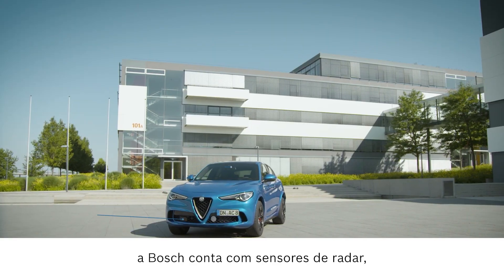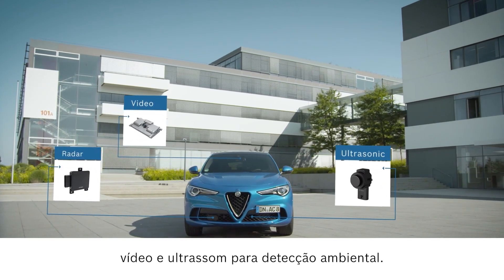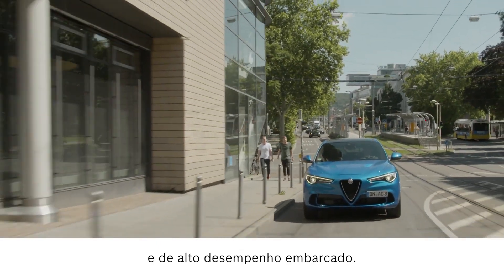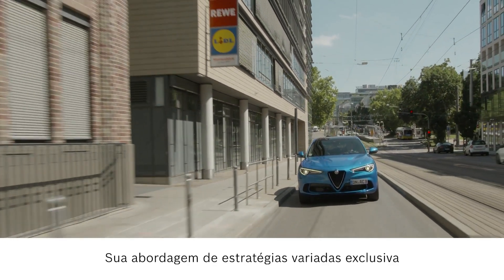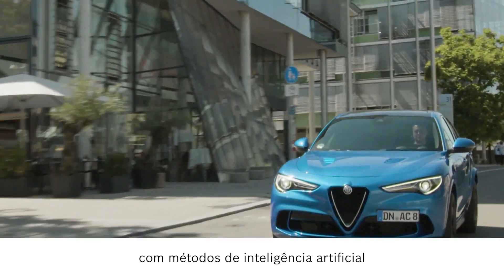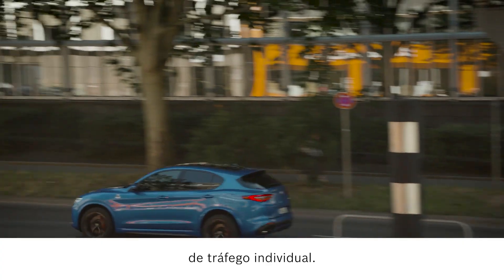Amongst other components, Bosch depends on radar, video and ultrasonic sensors for environmental sensing. The Bosch multipurpose camera utilizes an innovative and high-performance system-on-chip. Its unique multipath approach combines classic image processing algorithms with artificial intelligence methods to achieve a comprehensive interpretation of each individual traffic scenario.